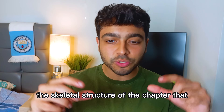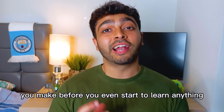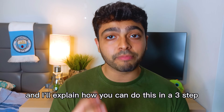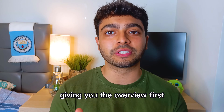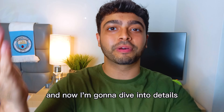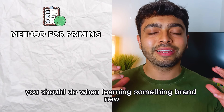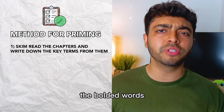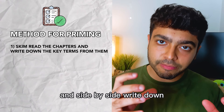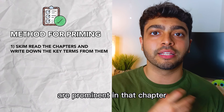It's your version of the skeletal structure of the chapter that you make before you even start to learn anything. I'll explain how you can do this in a three-step practical method. The very first thing you should do when learning something brand new is to scan the chapter, skim-read the different topics, the bolded words, the key sentences, and side by side, write down all the key words that you notice are prominent in that chapter.